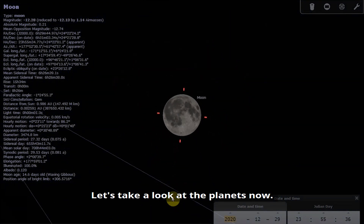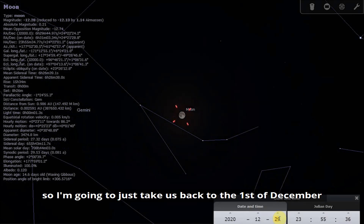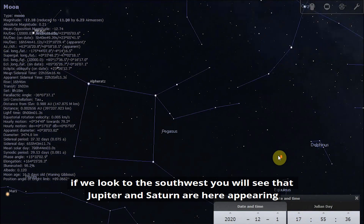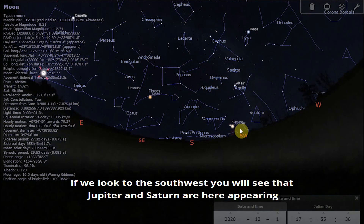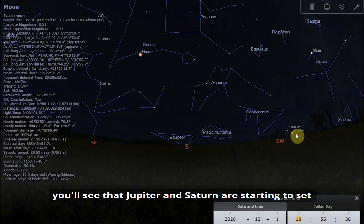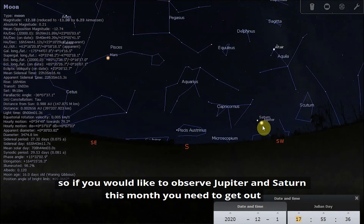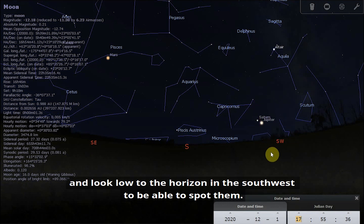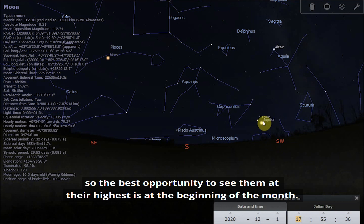Let's take a look at the planets. Back on the 1st of December in the early evening around 6 o'clock, if we look to the southwest, you will see Jupiter and Saturn appearing quite low to the horizon. Even by an hour later, Jupiter and Saturn are starting to set. So if you'd like to observe them this month, get out nice and early just after sunset and look low to the southwest. As the month goes on, they will set earlier and earlier, so the best opportunity is at the beginning of the month.